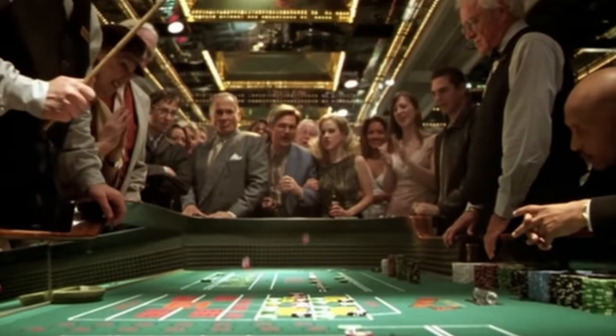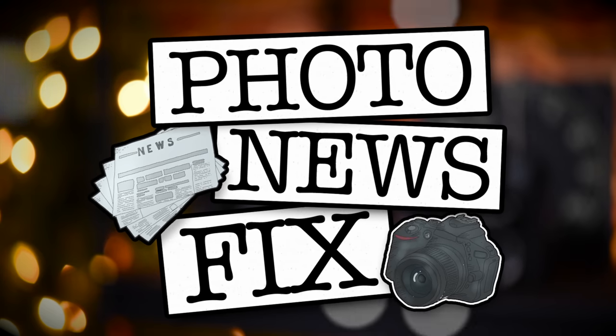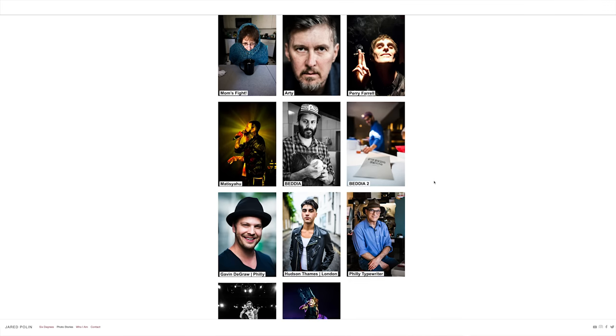Jared Polin, FroKnowsPhoto.com, and this is your photo news fix. This fix is brought to you once again by Squarespace. As many of you know, I've been using Squarespace for my personal website, JaredPolin.com, since before I ever had a fro.